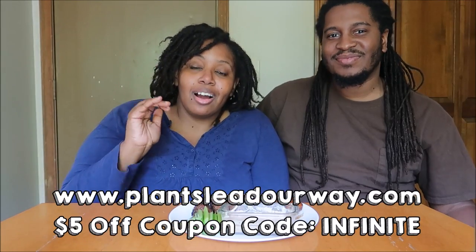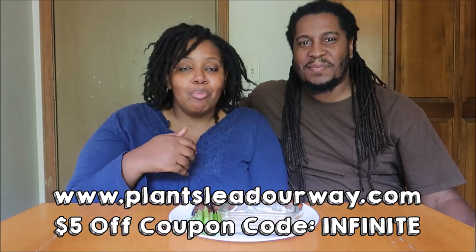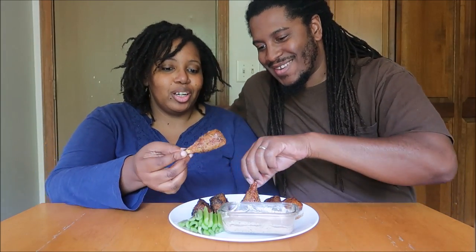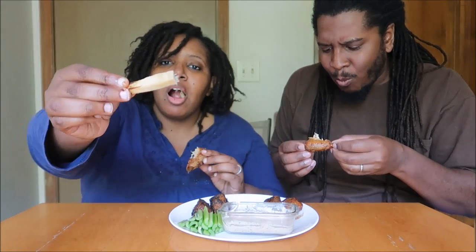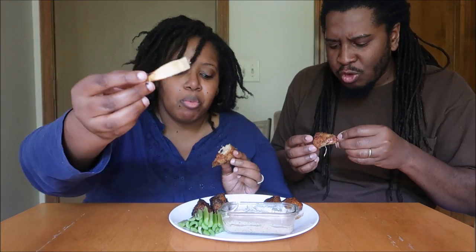Plantsleadourway.com, code 'infinite,' saves you five dollars on your box — it helps us out and helps you out. We've got jerk, lemon pepper, and sticky honey barbecue. Let's start with lemon pepper. All right, cheers — let's do it!